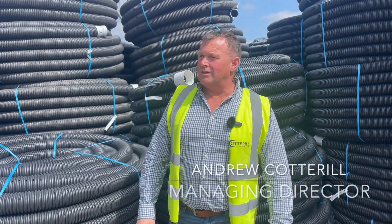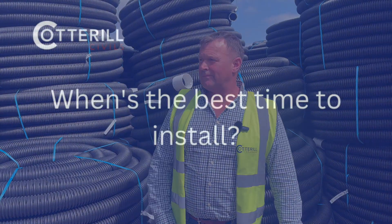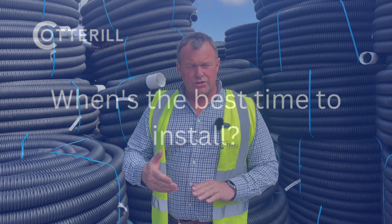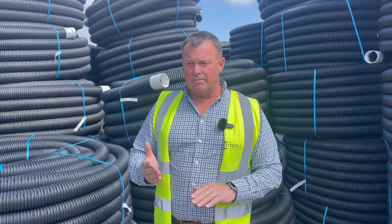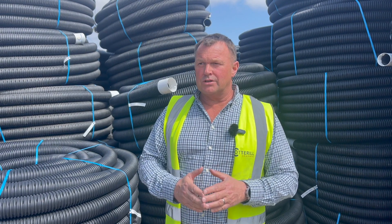When buying land drainage, there are a number of things to take into consideration before your purchase. August and September is a good time, after the outgoing crop and before the new one is planted — there's a couple of months window there in good dry conditions. Another good time is March or April if it's been a fairly dry spring. Those are two good windows of opportunity.